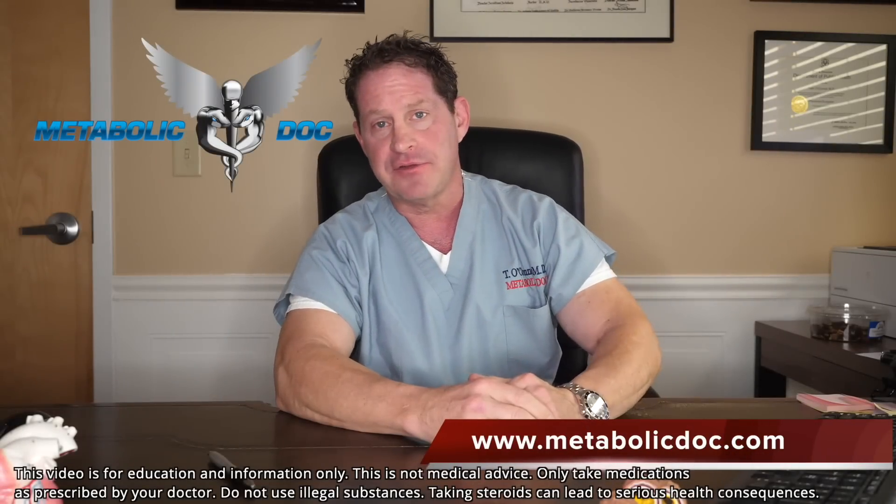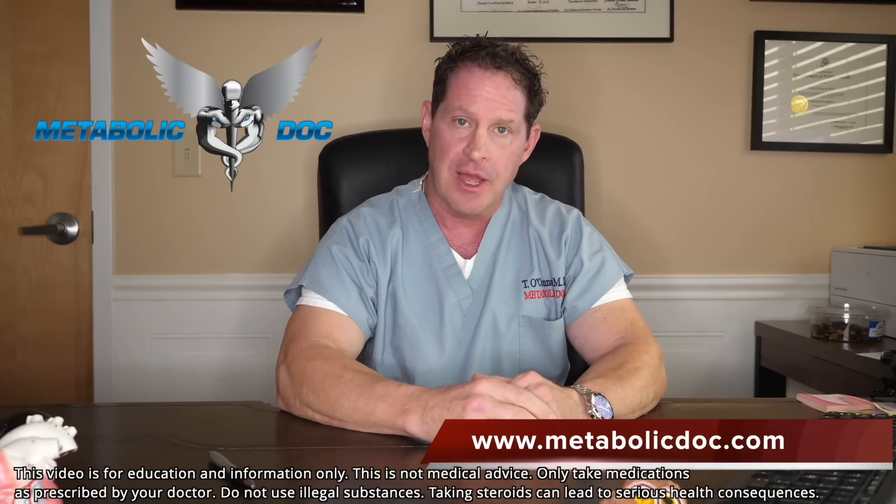With that I close my presentation on clomiphene — it has such an amazing history. Everyone please be careful with any agents; you need to see a physician and be monitored very closely. I really hope this helps. Thank you so much. I'm Dr. Thomas O'Connor — if you liked the video, hit the like button, please subscribe to our channel, and I look forward to bringing you more interesting videos. Stay strong.